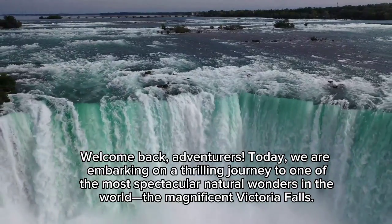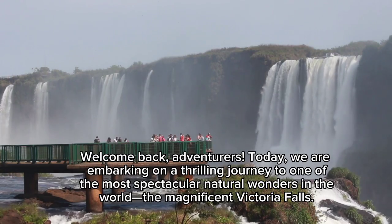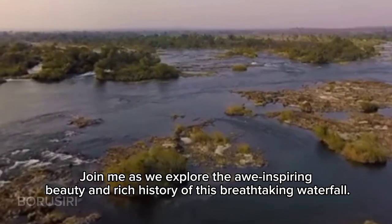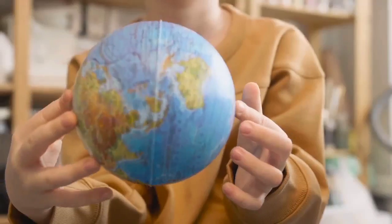Welcome back, adventurers. Today, we are embarking on a thrilling journey to one of the most spectacular natural wonders in the world, the magnificent Victoria Falls. Join me as we explore the awe-inspiring beauty and rich history of this breathtaking waterfall.